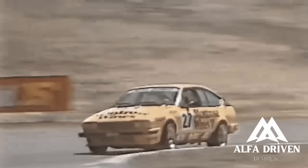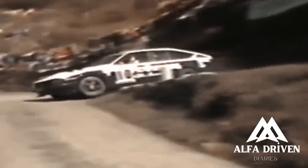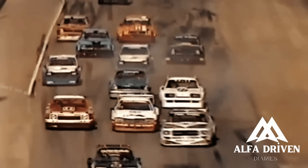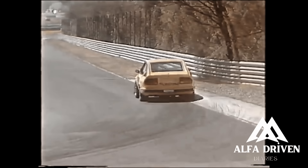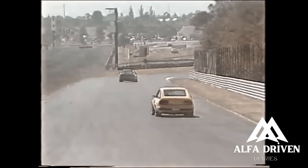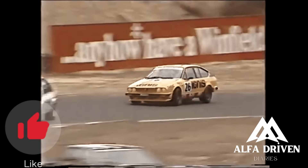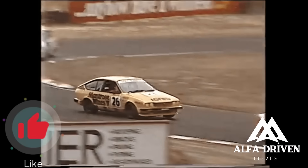What an incredible ride exploring the Alfa Romeo Alfetta GT, GTV, GTV6, and GT GR2 together. We'd love to know what you thought — share your thoughts in the comments below, show some love with a thumbs up, and don't forget to subscribe for more exciting content.